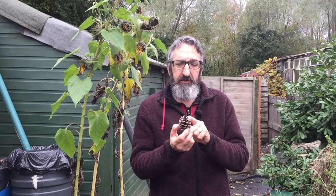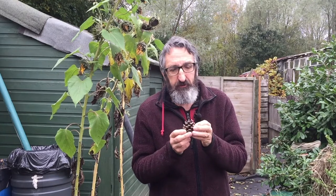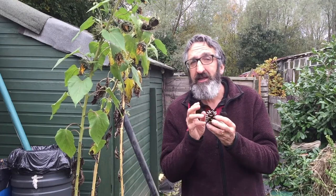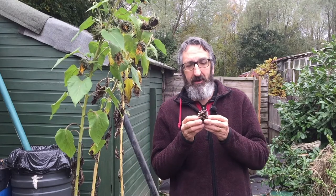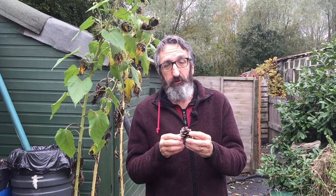Interestingly, the reason they open up like this is because inside here, whilst they're growing on the trees, before they drop off, are full of little seeds — very light, fluffy seeds. And they open up to allow the wind to blow them, scatter them as far as they possibly can, miles and miles away in the hope that they can land on the ground and then another tree will grow, or a few hundred trees, we hope.